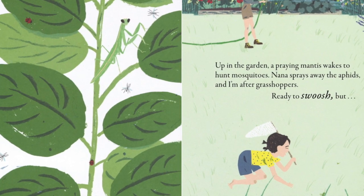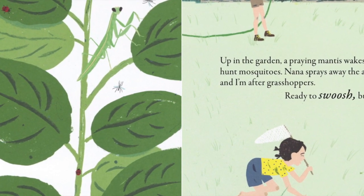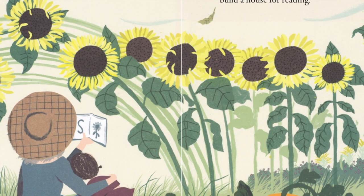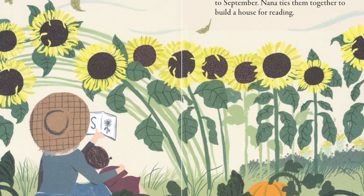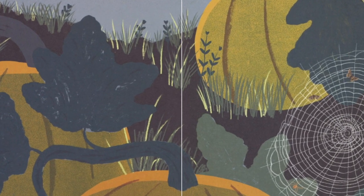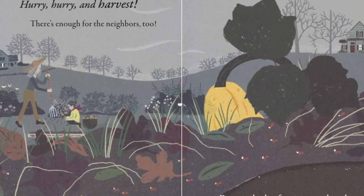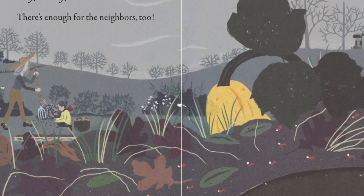Up in the garden, a praying mantis wakes to hunt mosquitoes. Nana sprays away the aphids. I'm after grasshoppers. Ready to swoosh, but... Snap! Someone else is faster! Down in the dirt, a smooth shining garter snake crunches on supper. Up in the garden, the wind grows cool. Pumpkins blush orange and sunflowers bow to September. Nana ties them together to build a house for reading. Down in the dirt, an orb weaver spins her web strand by silken strand. She'll munch on moths tonight. Up in the garden, colored leaves litter the squash vines and we know the cold is coming. Hurry, hurry and harvest! There's enough for the neighbors too. Down in the dirt, frantic ants gather what we leave behind. They're storing food for cooler days ahead.